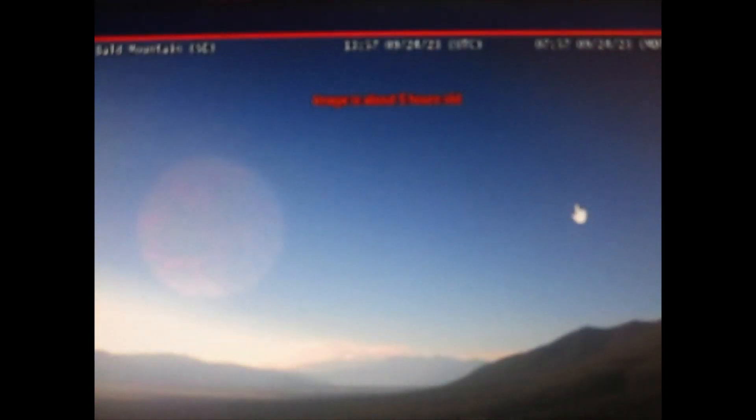Hey guys, it's Raven. Today's date is September 24th, 2023. We made it past 9/23 — yay! So here we are at Bald Mountain, looking southeast in Colorado. There's our larger object rotating through the sky, rising with the sun, following the sun. If you guys didn't get a chance to check out my 'object next to the sun' video, you might want to — there's clearly something at the 11 o'clock position.